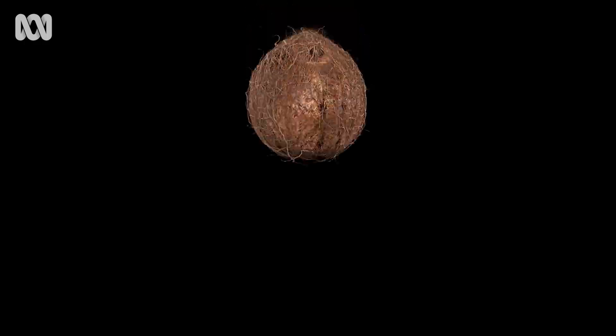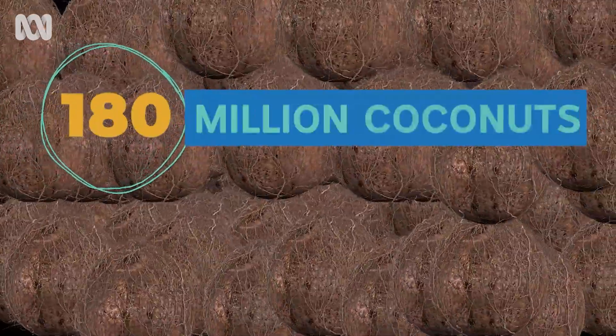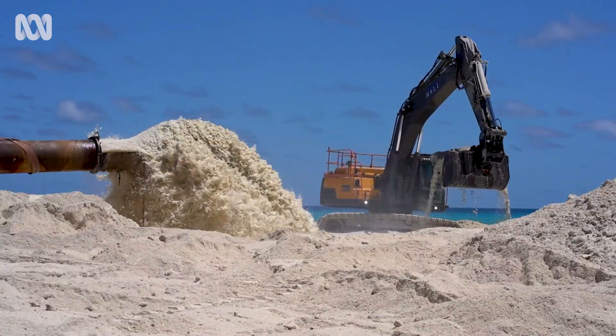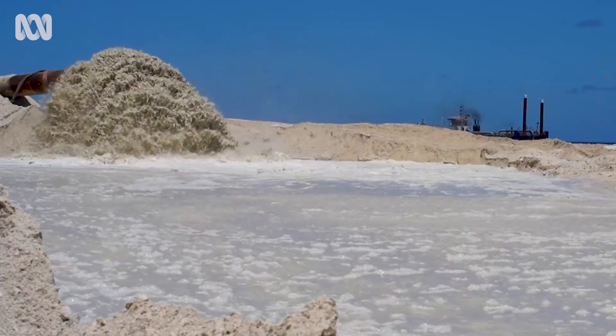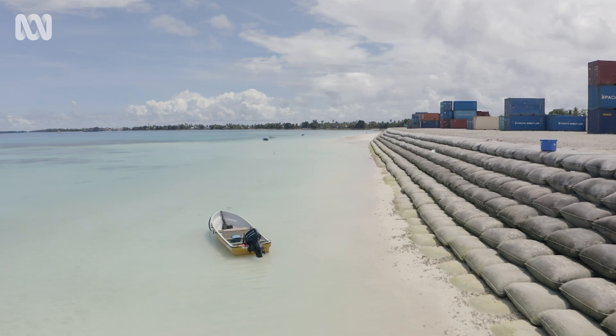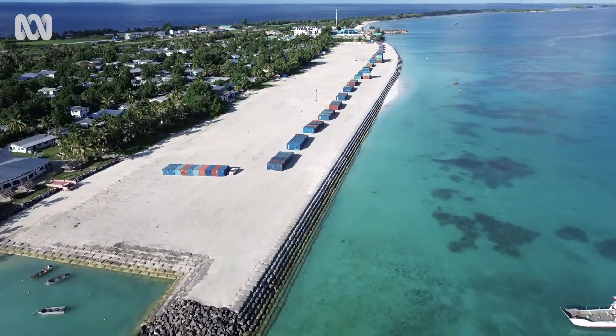If we were to measure that amount of sand in coconuts, that's 180 million coconuts. After pumping, the water seeps out and the sand remains. The contractors then compact the sand, and at the end they put in the smaller bags.